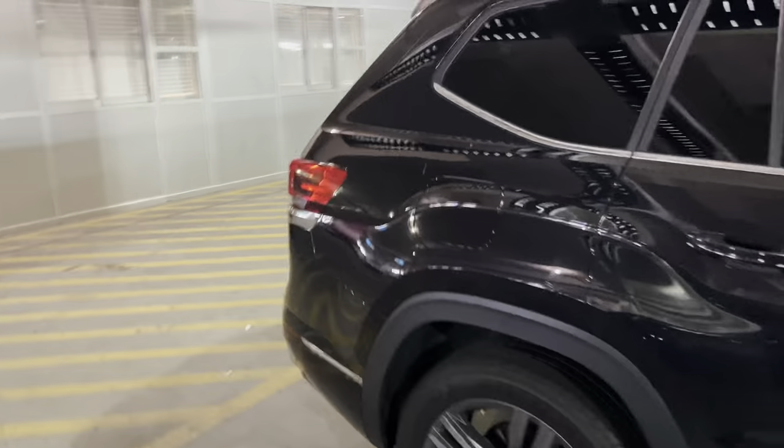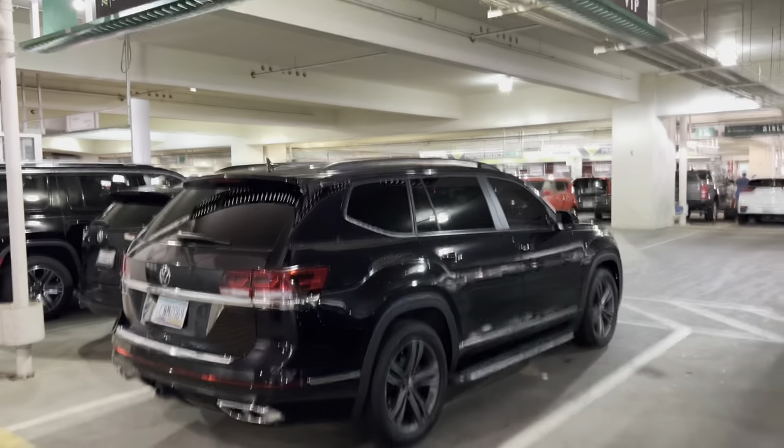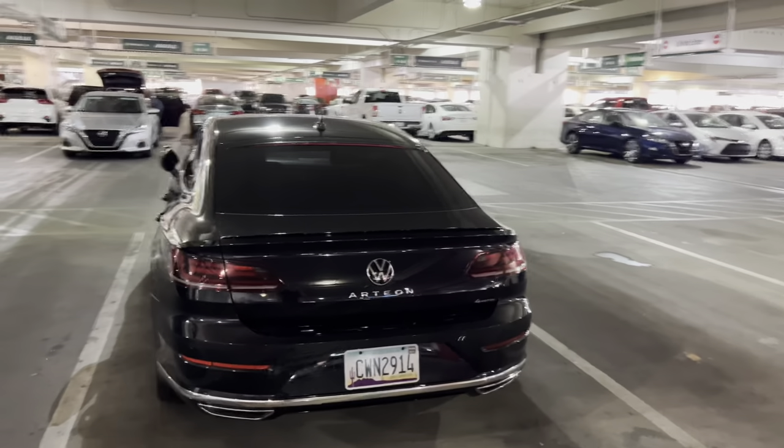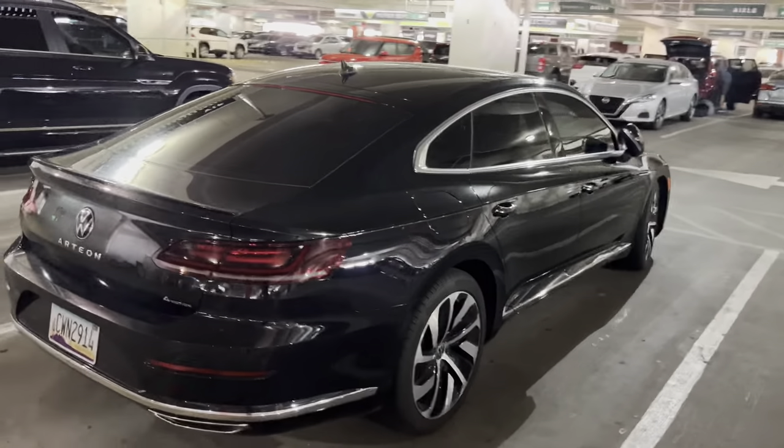What is this? Oh, I recognize this now — Atlas. And this is an Arteon. Oh, I haven't seen one of those yet. That looks nice. That's a VIP.